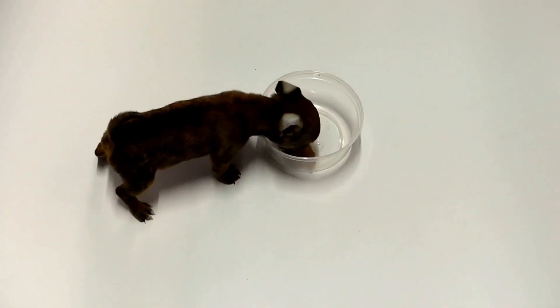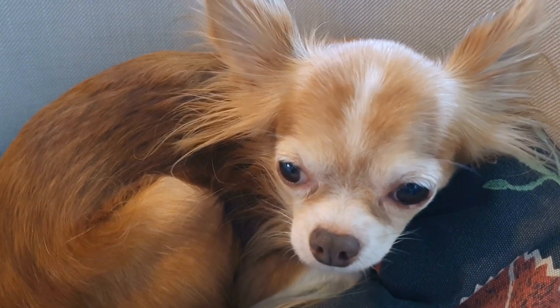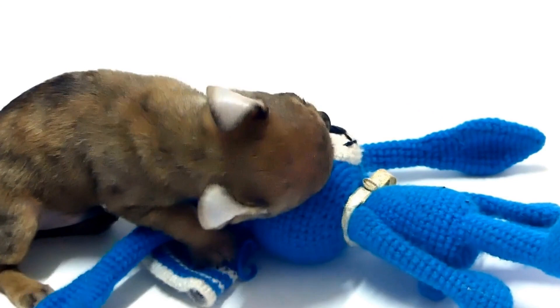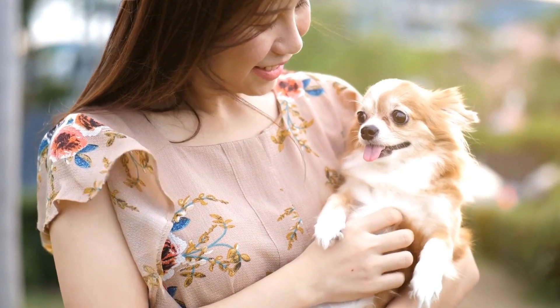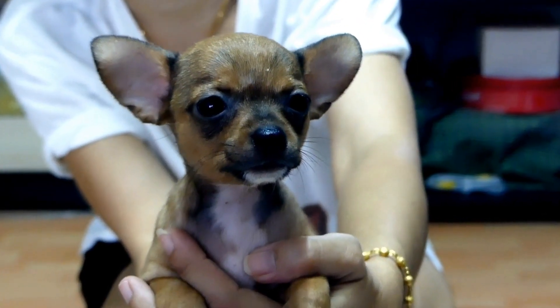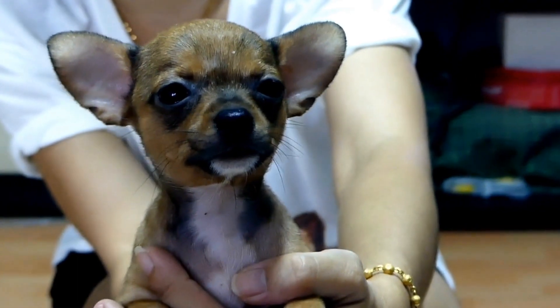3. Leash and Harness. A sturdy leash and well-fitting harness are essential for your chihuahua's safety. Opt for a harness rather than a collar to minimize strain on their delicate neck. Choose a harness with adjustable straps to ensure a snug fit. Remember to attach identification tags to the harness with your contact details in case your chihuahua gets lost during travels.